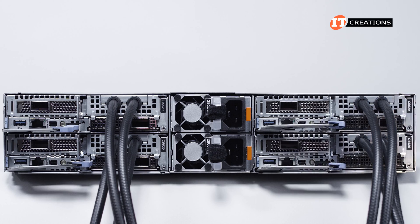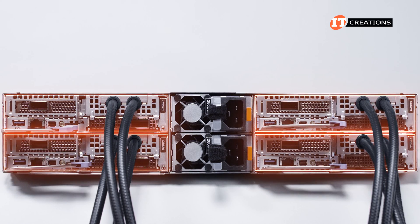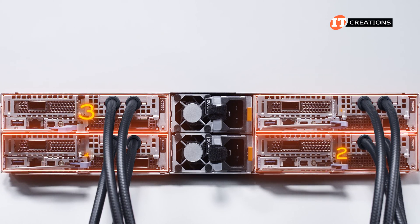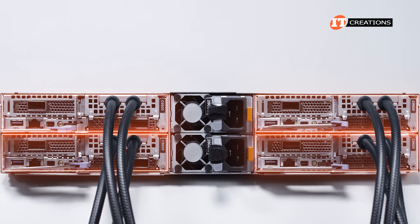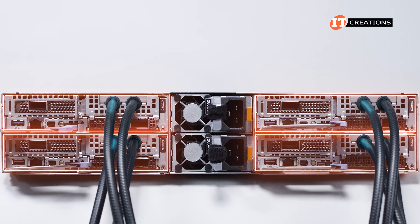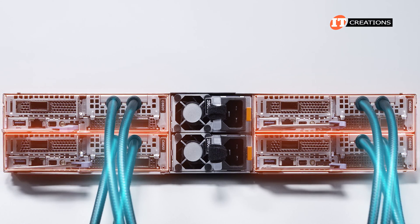On the back of the C6600 chassis you can see the four server nodes, with sleds one and two on the right and three and four on the left. One of the first things you'll notice is the tubes coming out of one of the PCI slots — this one supports an optional liquid cooling solution with an inlet and outlet pipe.